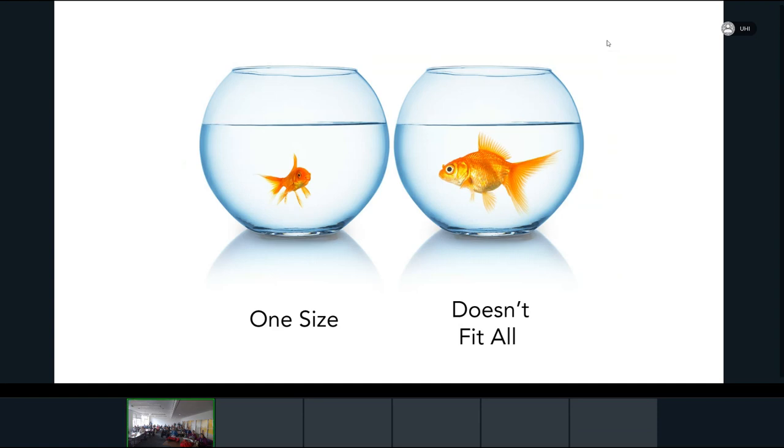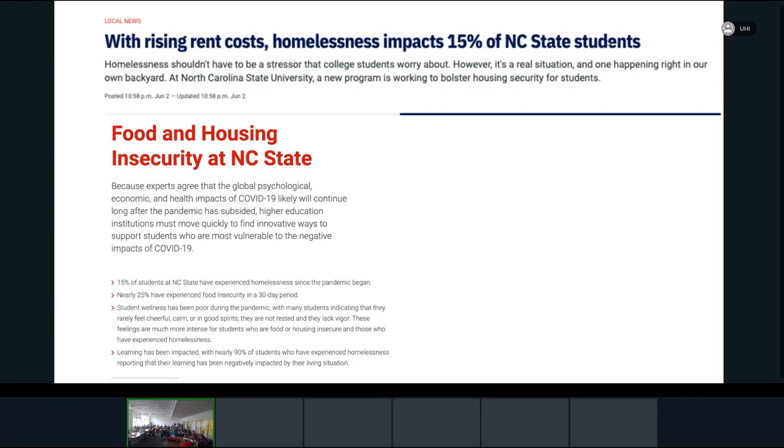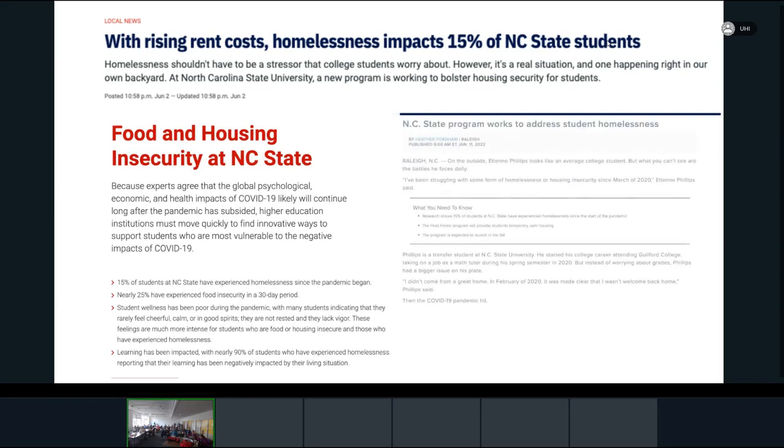One size doesn't fit all — that really gets to the heart of some of the work we do. One in five of our incoming students are now first-generation students. This past fall, one in seven incoming students was a transfer student, often transferring from a rural community college elsewhere in North Carolina.